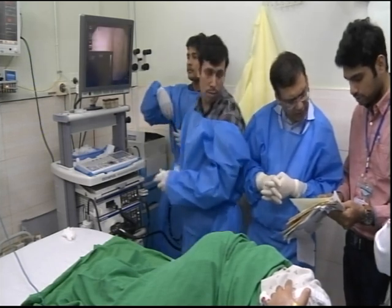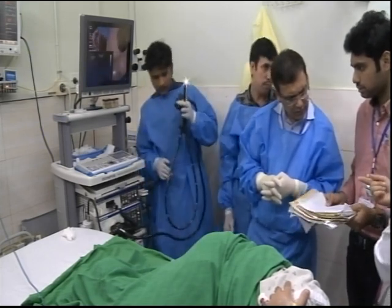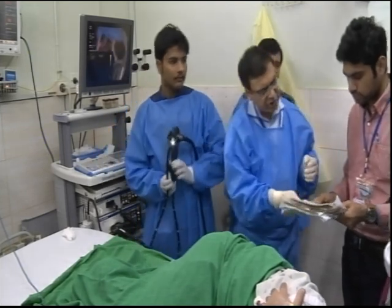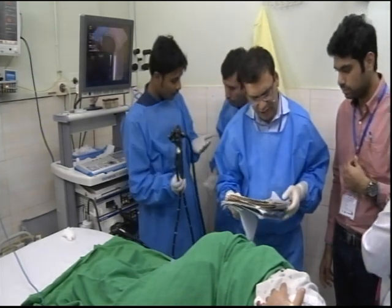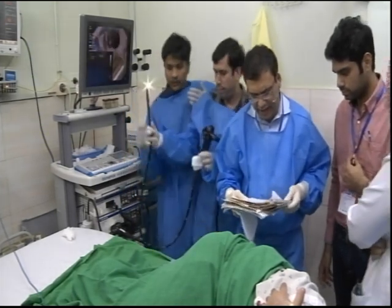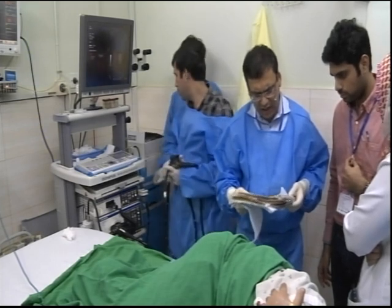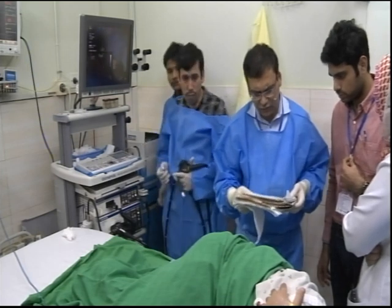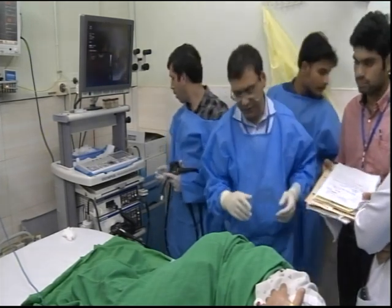Punch biopsy from where? On DRE there is a tumor two centimeters from the anal verge. She still has a colostomy. So she actually presented with intestinal obstruction, had an ex-lap and diversion colostomy. Punch biopsy showed adenocarcinoma. So she kind of has a Hartman's pouch — is that correct? Yeah, okay.